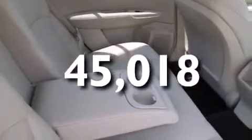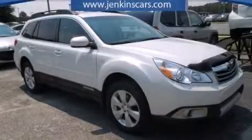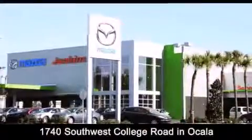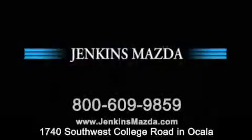Contact us today and schedule your opportunity to see this automobile in person. Jenkins Mazda is conveniently located at 1740 Southwest College Road in Ocala. Contact us to find out about our financing specials or visit us at jenkinsmazda.com.